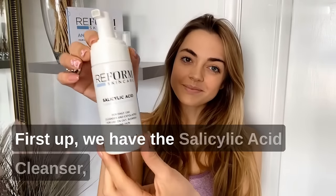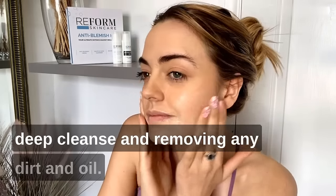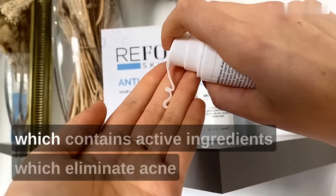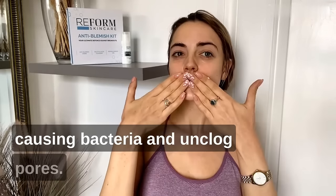First up we have the Salicylic Acid Cleanser, which is great for giving your skin a deep cleanse and removing any dirt and oil. Then I'm using the anti-blemish cream, which contains active ingredients that eliminate acne-causing bacteria and unclog pores.